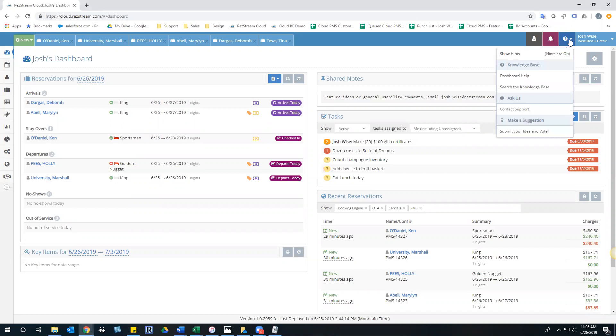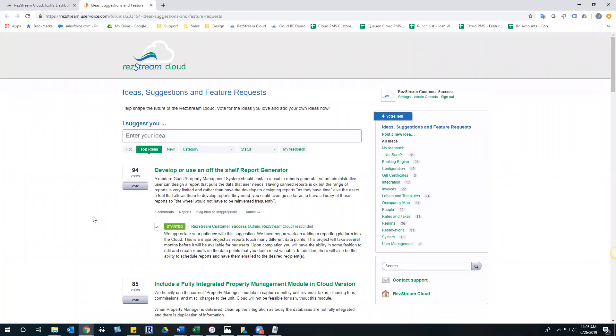Within the reservation software, click on the question mark and come down to 'Make a Suggestion' and 'Submit Your Ideas and Vote.' This is what we call our User Voice community - where you as users and clients of this solution can be heard, share ideas, suggest new things, improvements, usability, features, or functionality. When you sign up as a user you get 20 votes for your account. Those votes can be used to vote on your ideas or others' ideas. You cannot vote more than three votes on any one particular idea.